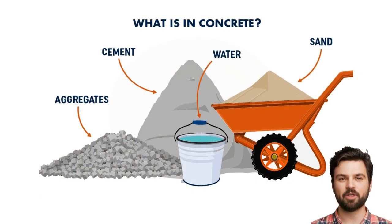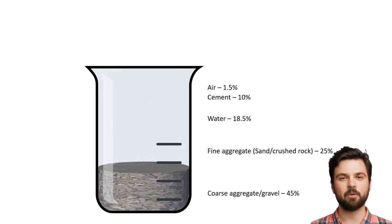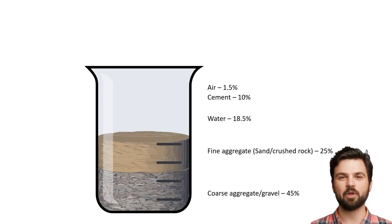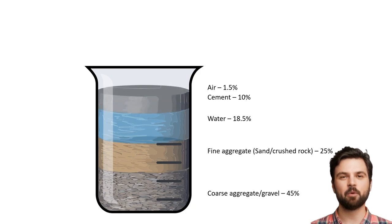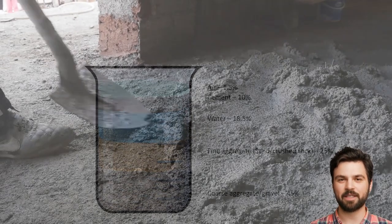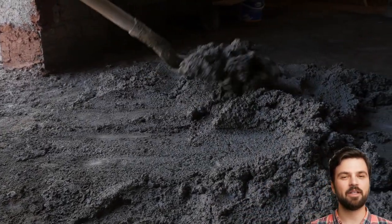Let's have a look at what's in concrete to try and understand its environmental footprint. Typically, nearly half of concrete is made up from coarse aggregates and gravel. Then fine sands and aggregates make up about a quarter of the whole. Concrete needs significant amounts of water to help the chemical reactions needed, and then the remainder is mostly cement with a small proportion of air. Cement is one of the key ingredients in concrete, helping bind together the other materials.